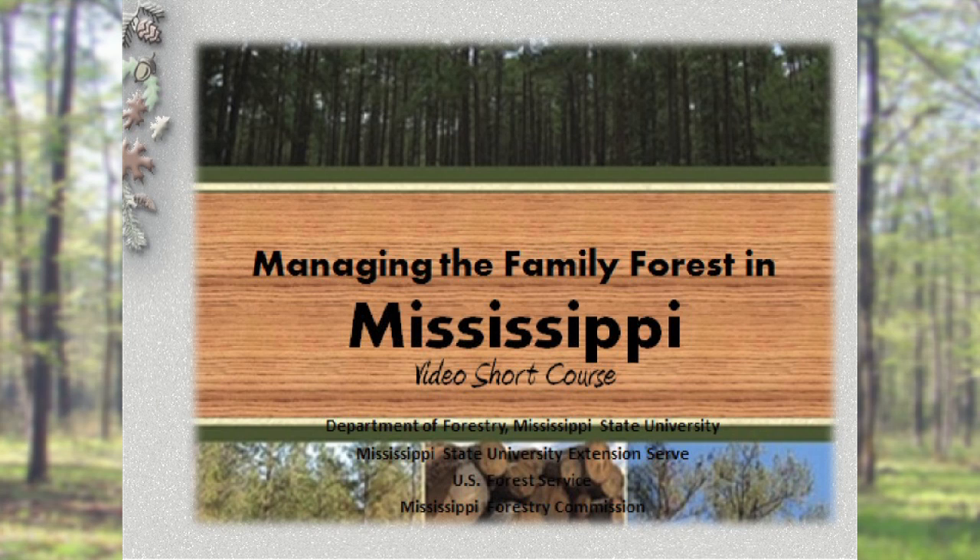The book and the video is a collaboration of the U.S. Forest Service, the Mississippi Forestry Commission, the Mississippi State Extension Service, and the Department of Forestry and Plant Pathology and Entomology at Mississippi State University.